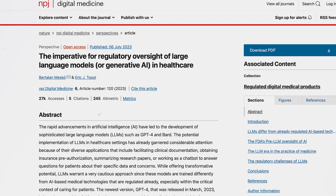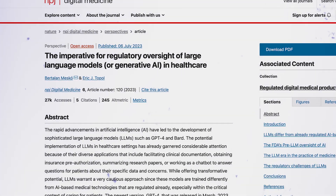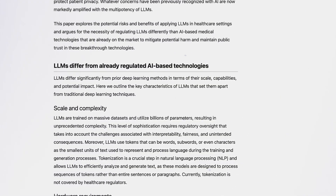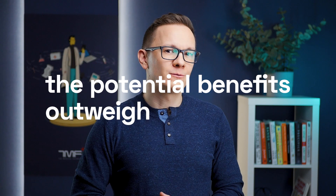We also published a paper recently about why there is a huge need for regulatory oversight about Generative AI, and why regulating these kinds of technologies would require different methods than regulating the traditional artificial intelligence already on the market. As you can see, there are clearly many risks, challenges, and unknown potential circumstances around using LLMs in healthcare. But I still believe that the potential benefits outweigh the risks if we do it in the right way.